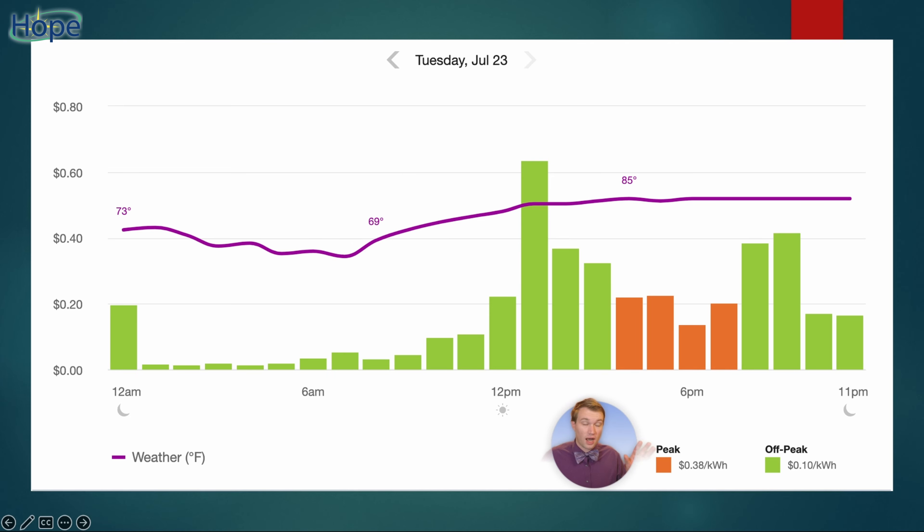During most off-peak hours in the summer, they charge $0.10 a kilowatt hour here where I live. But from the hours of 4 p.m. to 8 p.m., they charge $0.38 per kilowatt. This is a graph from a recent day, and you can see the amount of money being billed for electricity spikes sometime in the afternoon. What we've done is set the thermostat to a low point for the afternoon up to 4 p.m., and then at 4 p.m. I schedule the thermostat to raise the set temperature up quite a bit.